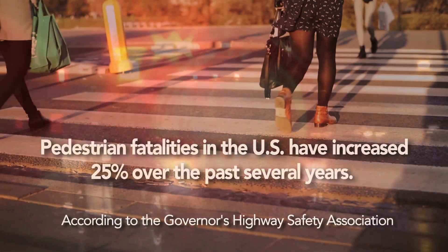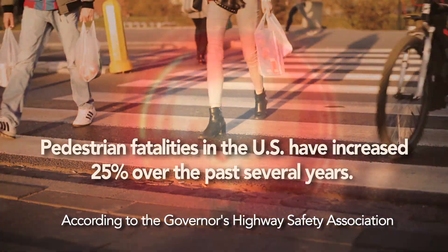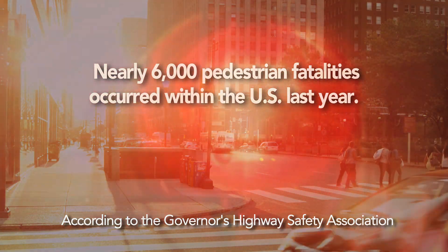The number of pedestrian fatalities in the U.S. has increased 25% over the past several years, and nearly 6,000 pedestrian fatalities occurred within the U.S. last year.